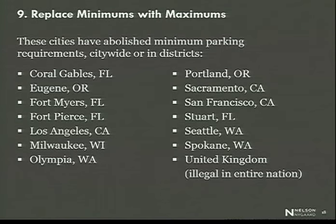Cities all over the United States of all different sizes have started eliminating their minimum parking requirements and replacing those parking requirements with maximums, recognizing that there's no point in providing more parking than you've got roadway capacity to get to, and also recognizing that too much parking is really destructive to the sort of walkable, equitable, attractive, livable city that previous speakers have spoken so much about.